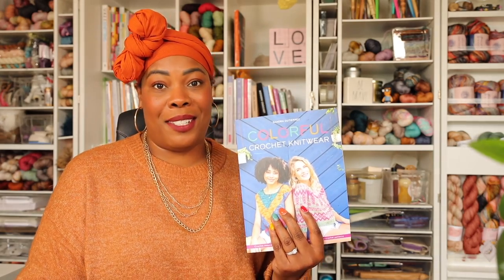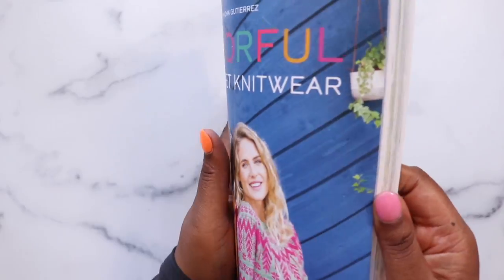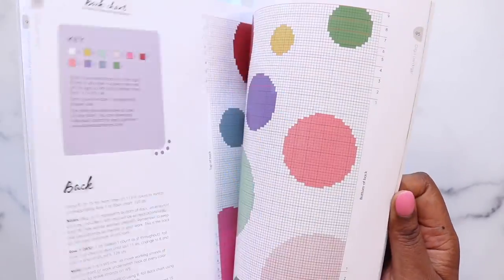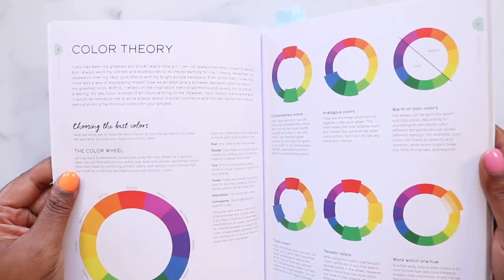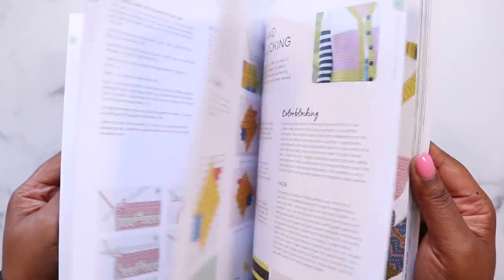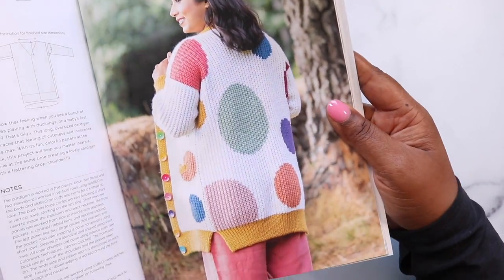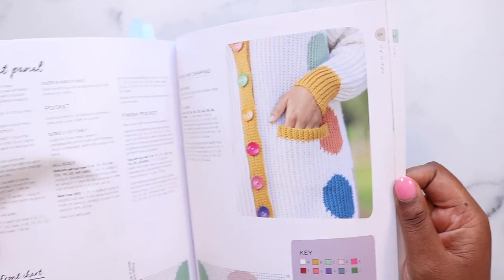Next up is Colorful Crochet Knitwear by Sandra Gutierrez — nomadstitches on Instagram. If you've seen the confetti DK pullover then you know who Sandra is. I really think Sandra and Janine are in cahoots to get me to make more wearables because they keep coming out with these gorgeous books with so many beautiful sweaters, vests, and accessories. Colorful Crochet Knitwear dips its toe into color theory, dives into some very important techniques, and then you get into these beautiful projects. I'm especially fond of the Giggle cardigan — it's so fun, so cute, and it just looks like little colorful bubbles all over your sweater.